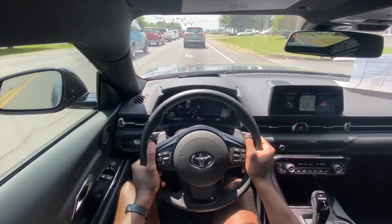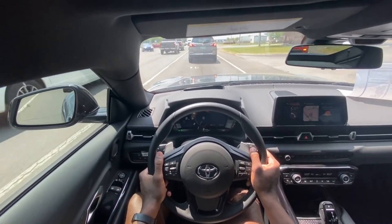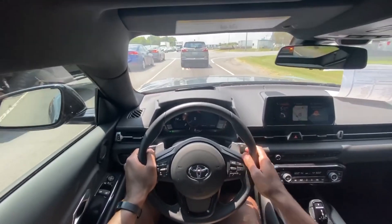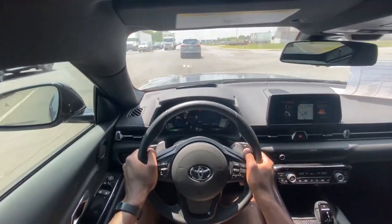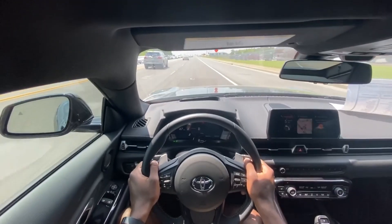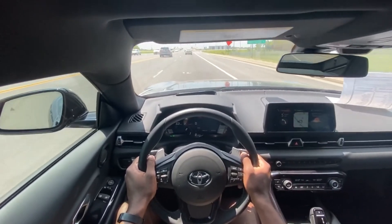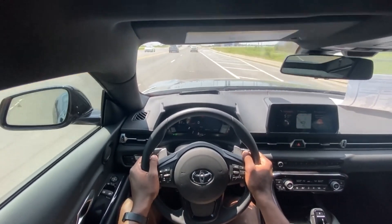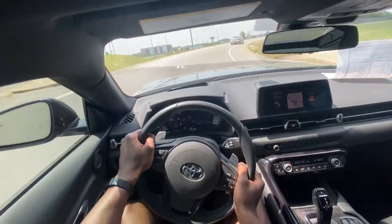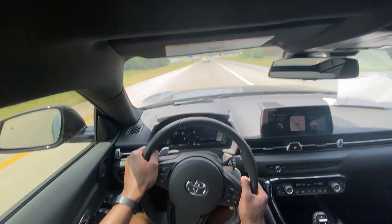This exhaust — I cannot wait to open it up. I'm gonna put it in sport mode now. I'm gonna use the paddles as well and leave a little bit of space to throw it back.